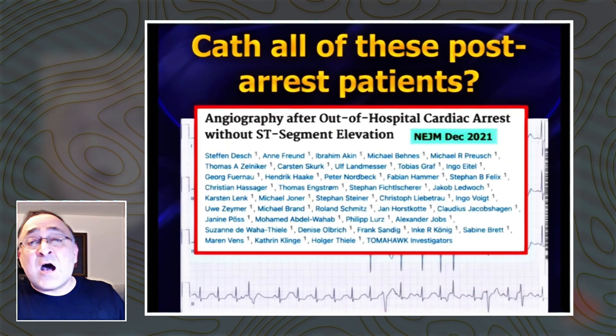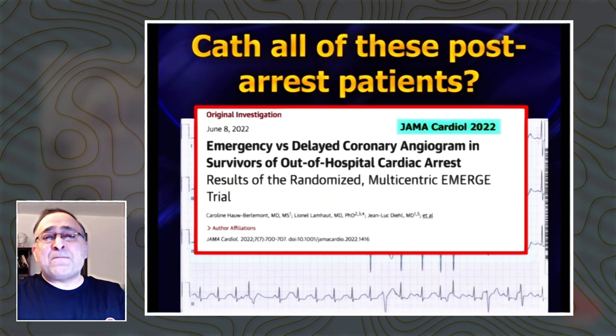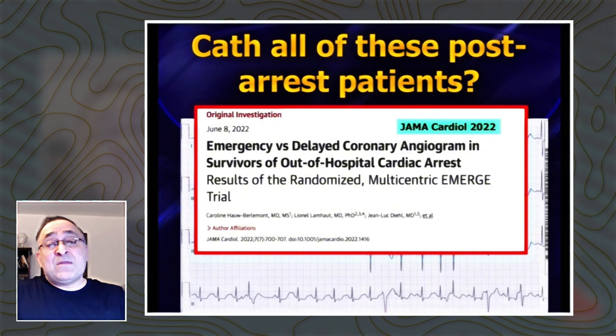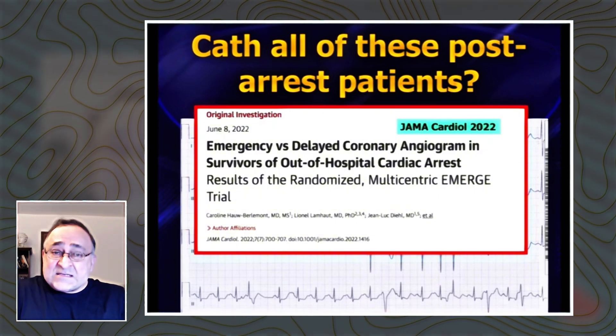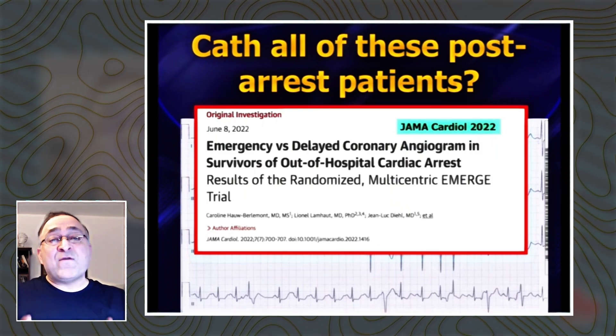There's also the Tomahawk study and the EMERGE study, plus a couple of others. These are the big randomized studies — I'm not going to go through these in detail — but this has helped distinguish whether we send the patient immediately for cath or whether we focus on medical management and maybe consider a delayed cath.